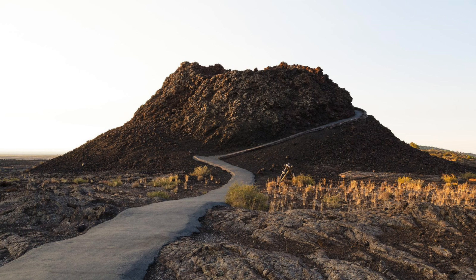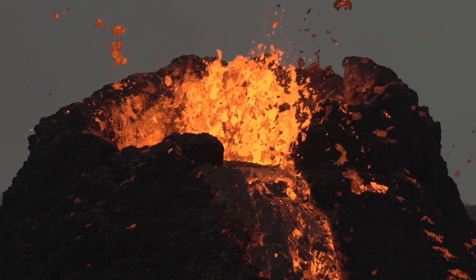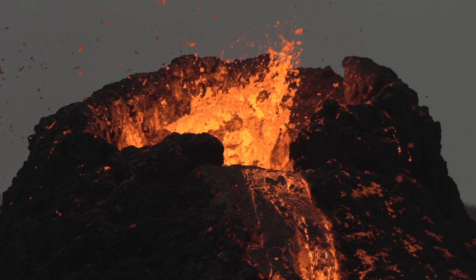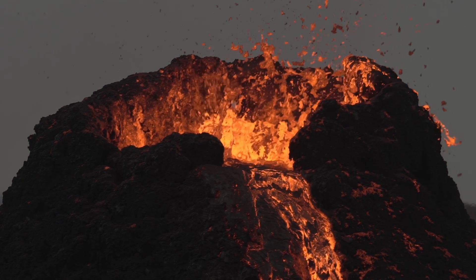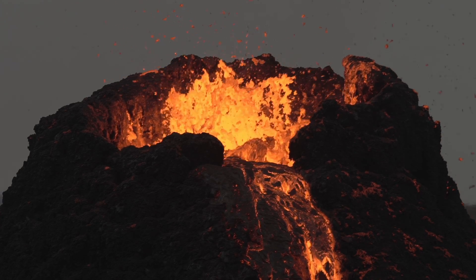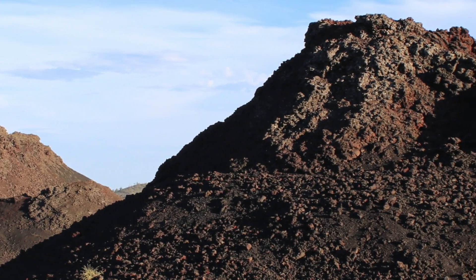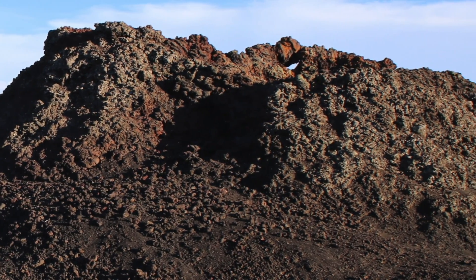Moving on to the next formation, spatter cones are very similar to cinder cones, but with one key difference. As the eruption in a cinder cone volcano begins to calm and become less explosive, the cinders aren't launched as high into the air. This doesn't give them time to cool and harden as much as when they were launched really high. So when they land, they're more blob-like and runny — these hot lumps of lava run together into this characteristic spatter shape. These can form cone shapes too, although they do look a little funkier than the classic cinder cone.